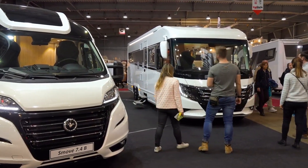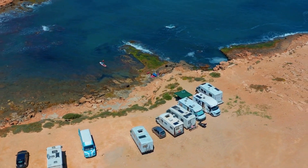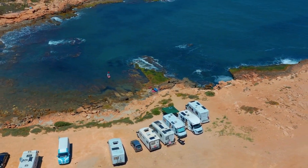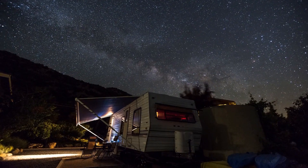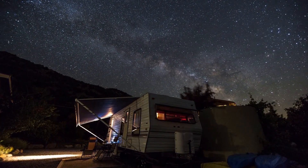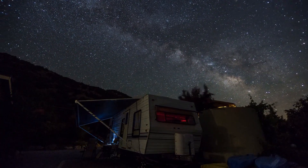Another important feature of the EarthCruiser FX is its self-sufficiency. This vehicle is outfitted with cutting-edge water, electricity, and waste management technologies, allowing you to live entirely self-sufficiently and off-grid for lengthy periods of time. It has a large water tank, a solar panel system, and a generator, which supply you with all the electricity and water you need for your journey.